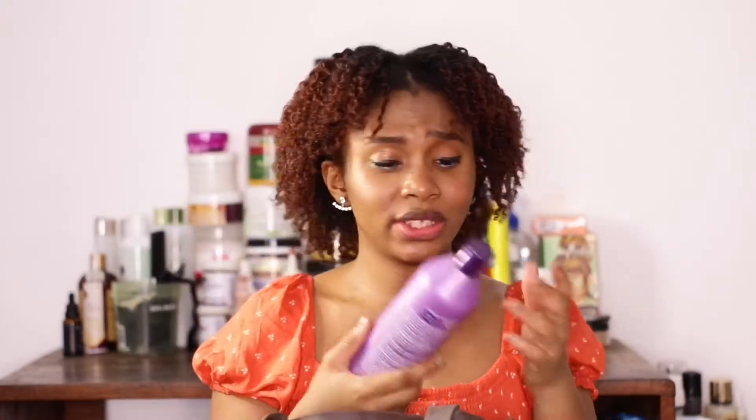Next is the Dark and Lovely Corrective Leave-In Conditioner. I used it for a while — it made my hair really really soft, but the ingredients weren't great, so I stopped using it.